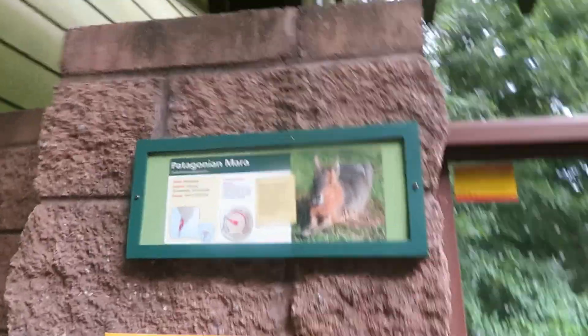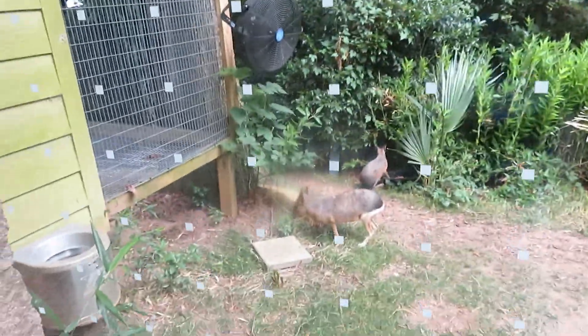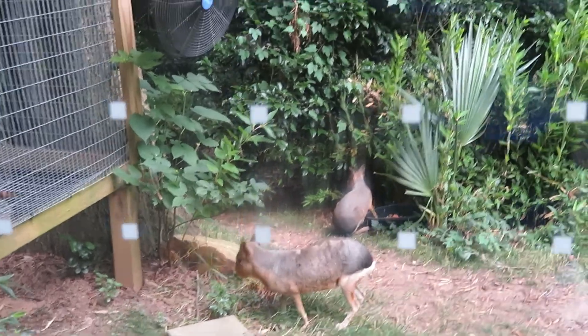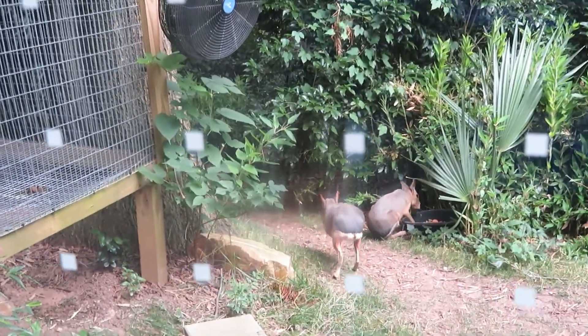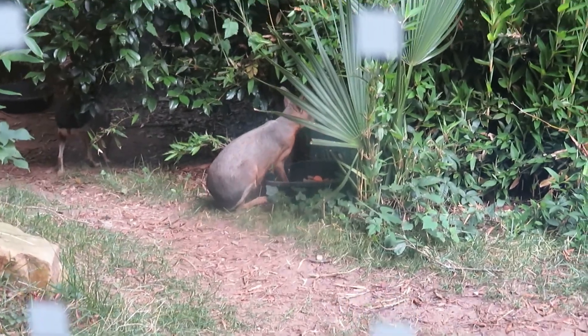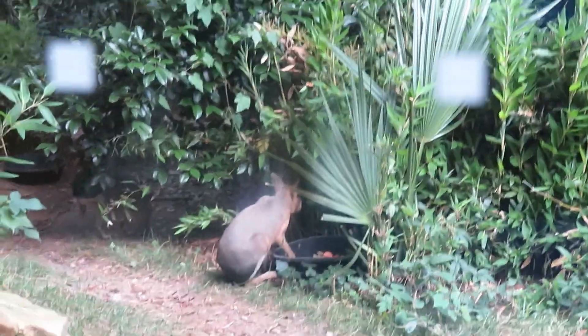Here we've got the Patagonian mara, also known as the Patagonian cavy. There's two of them. These guys are one of the fastest — they can hit speeds up to 28 miles per hour. That one just went down there, and that one's eating some grass.